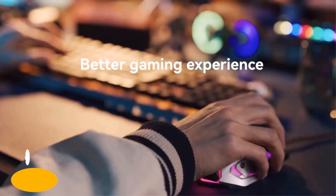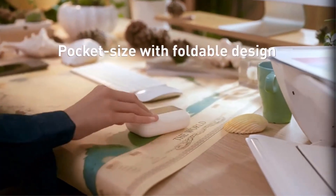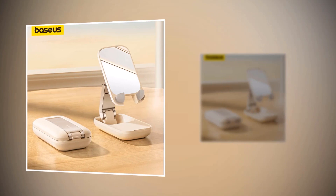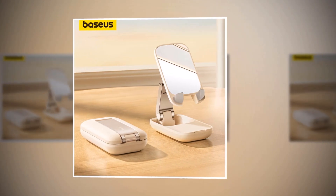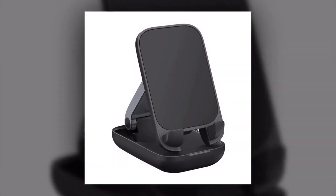Introducing the Basias Phone Holder Stand — the perfect accessory to enhance your mobile phone experience. With its PC shell construction and versatile design, this phone holder stand is compatible with a wide range of devices, including the latest iPhone models such as the iPhone 14, 13, and 12, as well as popular brands like Xiaomi, Samsung, and Huawei.